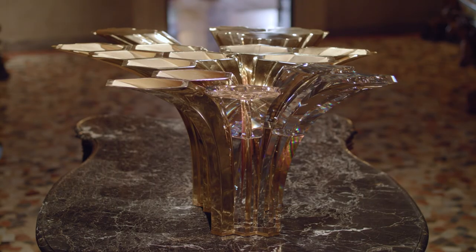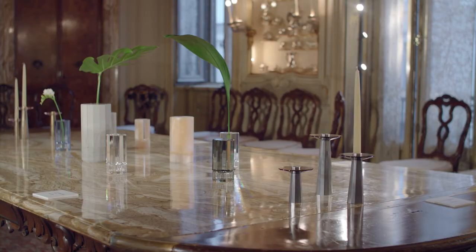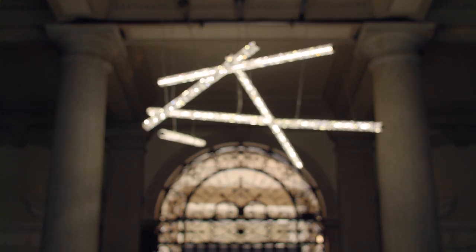The brief was certainly to create decorative but also functional homeware pieces, and what's also very important to us is that each piece the designer creates truly reflects their personality and their individual style.